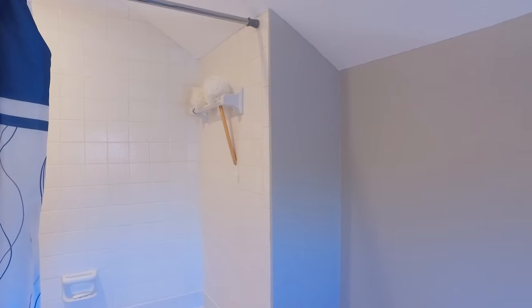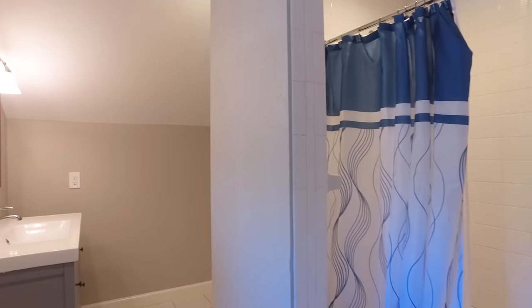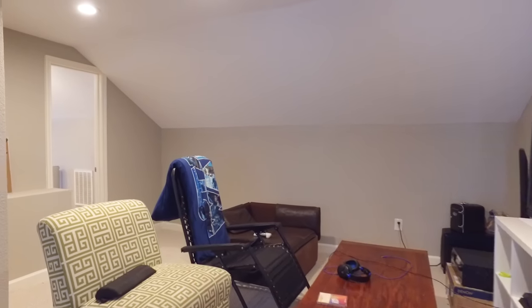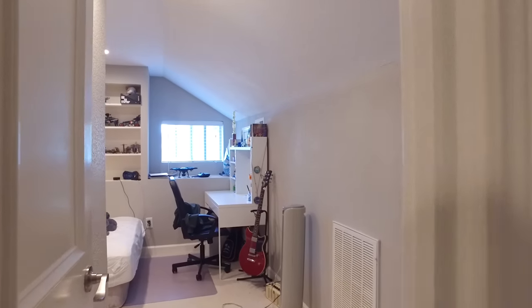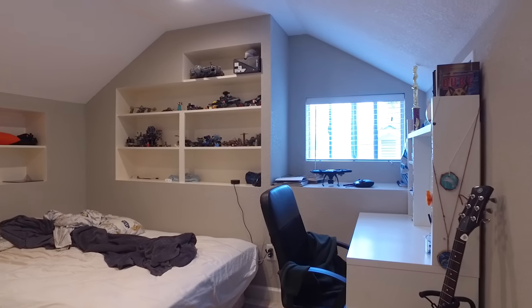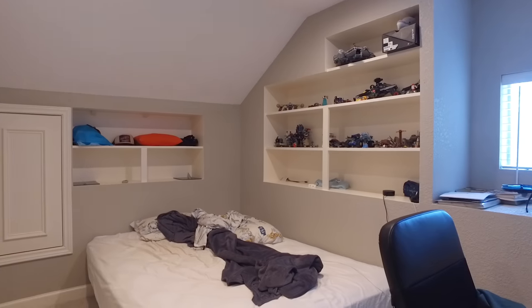This home has so much to offer — lots of space, plenty of room for everyone in the family. It's a great place to raise the children. Outside, there's a gated driveway where the kids can learn to ride their bikes safely. This bedroom is perfect for an older child or a guest suite, with built-in shelving and a nice window. This room is so cozy.